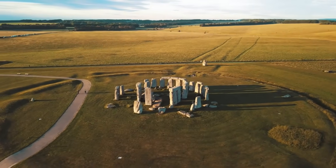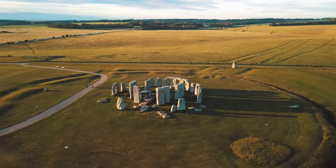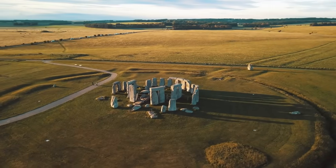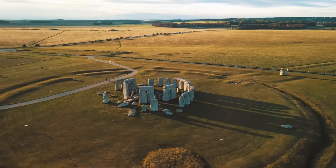By this time, Stonehenge had transformed into the iconic megalithic structure, symbolizing both architectural ingenuity and spiritual significance, maintaining its legacy as a focal point for the communities of ancient Britain.